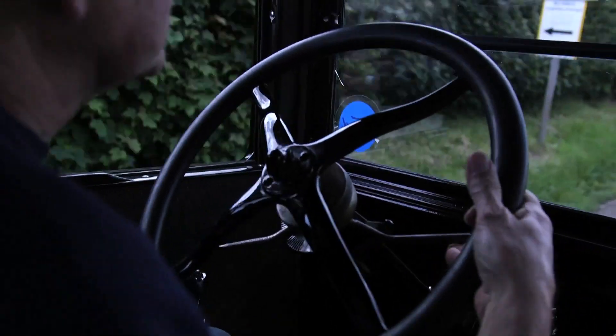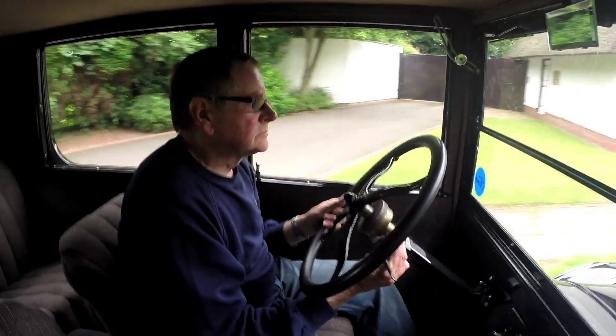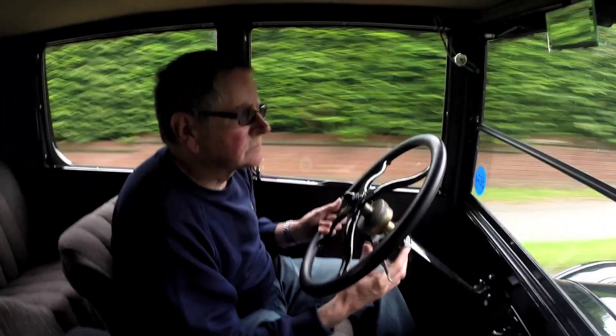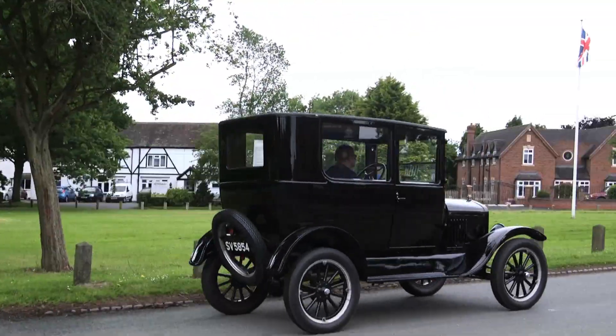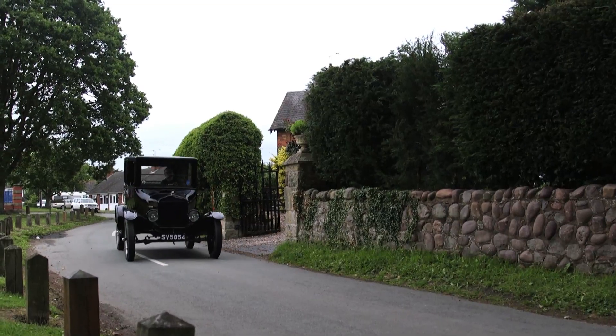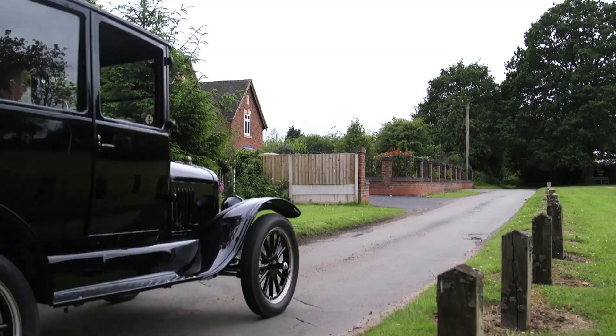I like driving it as every time you get a sense of what it must have been like driving a car in the 1920s. Driving it is different to a modern car as performance is limited and braking even more so. It can be a bit scary when somebody overtakes then brakes hard.